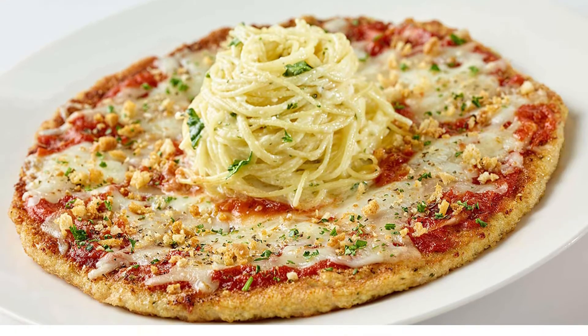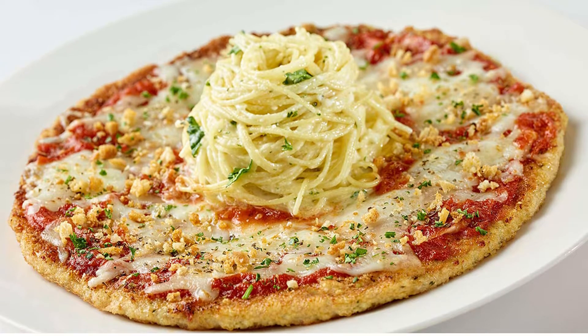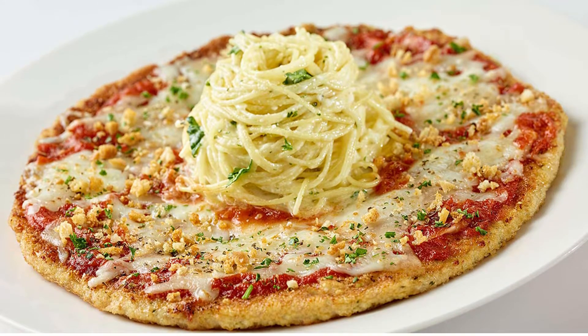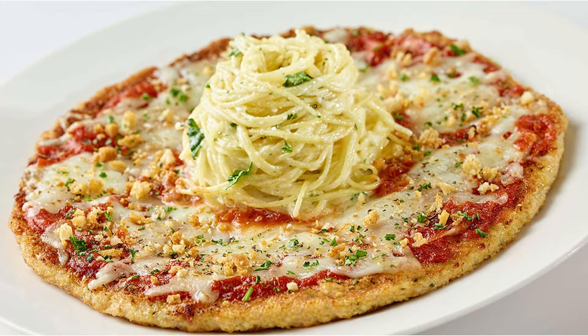Number 3: Cheesecake Factory Chicken Parmesan Pizza Style. You could feed your fried chicken craving with this Italian-style dish, or you could eat 4 pieces of Popeye's fried chicken and 4 biscuits for about the same amount of calories, according to CSPI. This meal will cost you 1,870 calories, 55 grams of fat, and 3,080 milligrams of sodium.